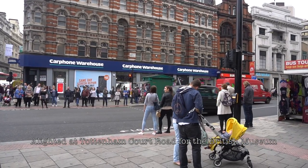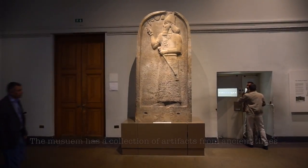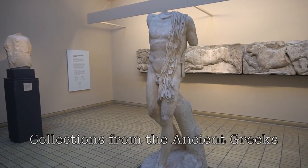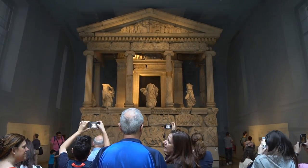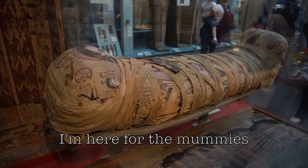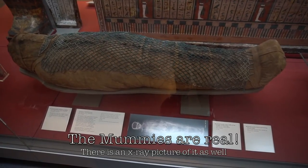Change here for the Central line. I alighted at Tottenham Court Road for the British Museum. The British Museum has a wide range of artifacts from the ancient times such as the ancient Greeks and the ancient Egyptians. I am here for the mummies. They are real mummies from real dead people.